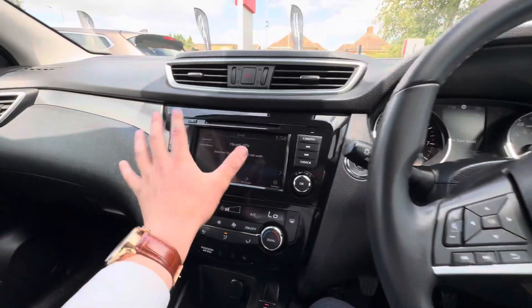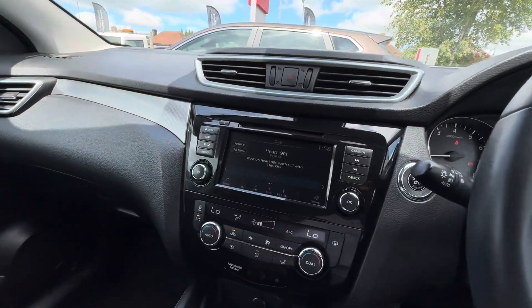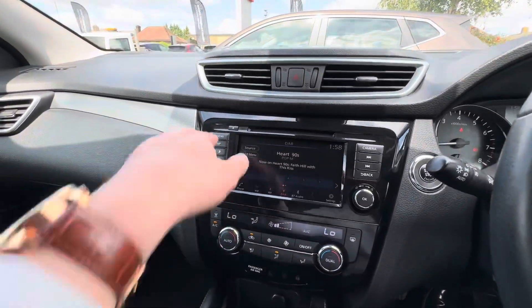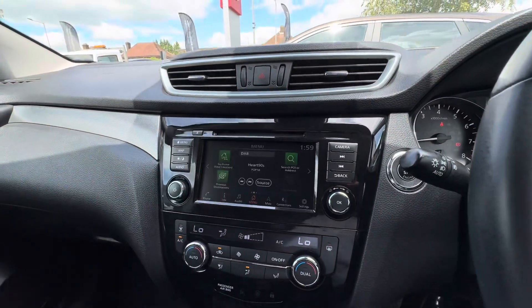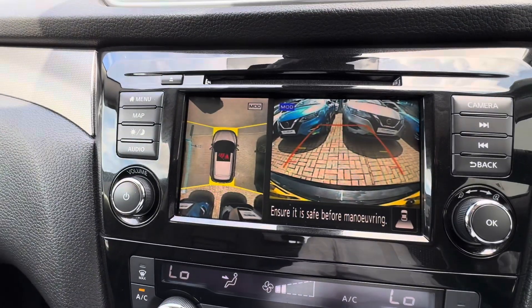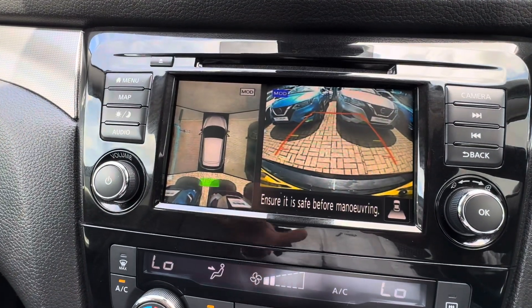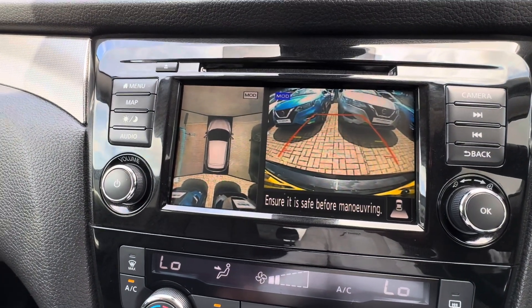The Bluetooth links to your infotainment touchscreen here. There's a CD player, which is quite a rare thing to have on a newer car, navigation built into the screen, Apple CarPlay, and Android Auto. As mentioned, all the cameras culminate together to create the around view monitoring system — as you can see, it shows your view from the top and where you are in the parking space.